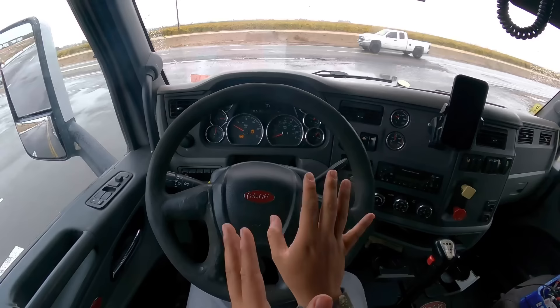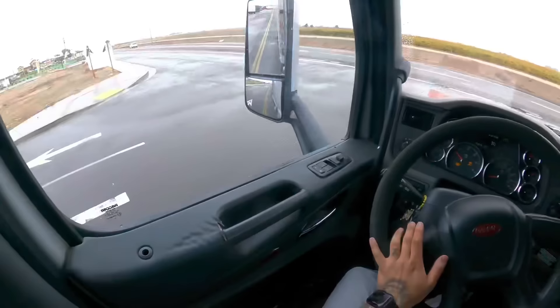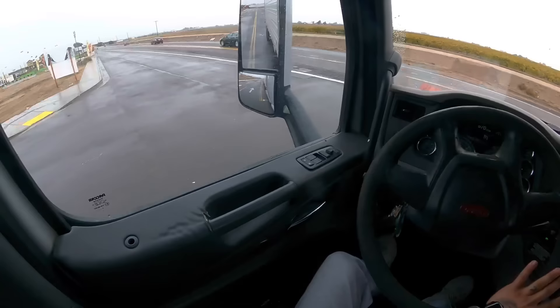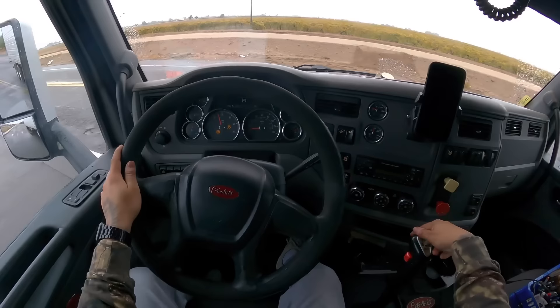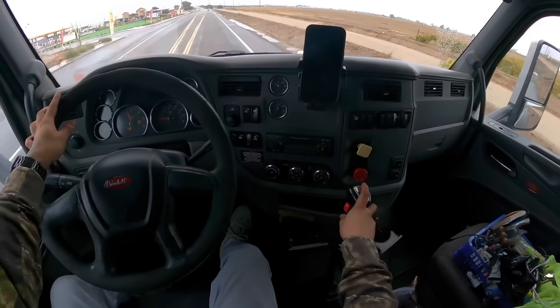Once I get to around 1,600 RPM is when I'll shift. You can see the RPMs right there. All you're going to do is tug on the shift knob while slowly letting go of the gas — you'll feel it go into neutral. That's when you give it a little bit more gas and throw it into the next gear. So at 1,600 RPM, tug on it, let go of the gas — second. Same thing for third, tug on it — third, then fourth.